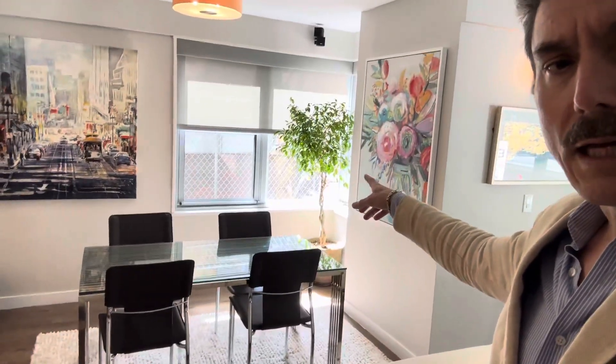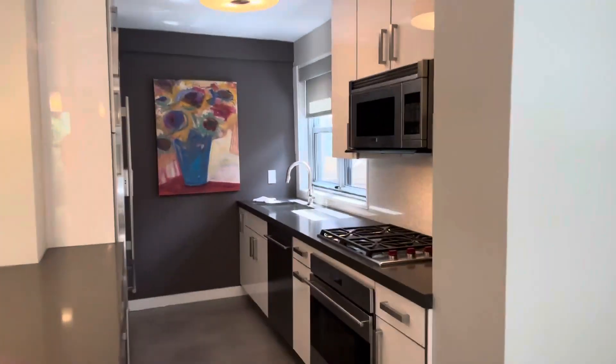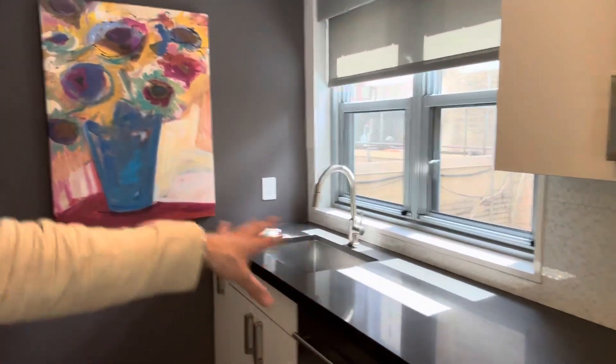I put that plant there for the nice dining room. In the kitchen, I just made sure that the lights are on, everything's in its place, and it doesn't have things on the countertop.